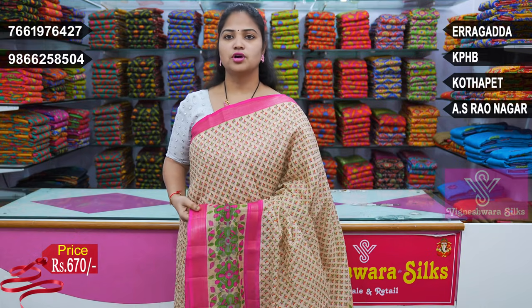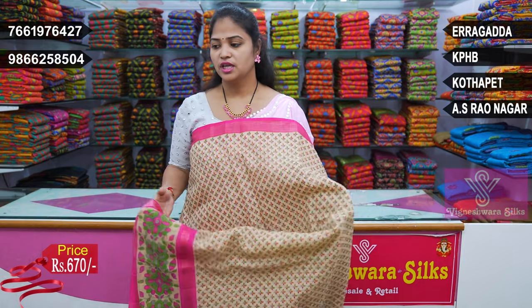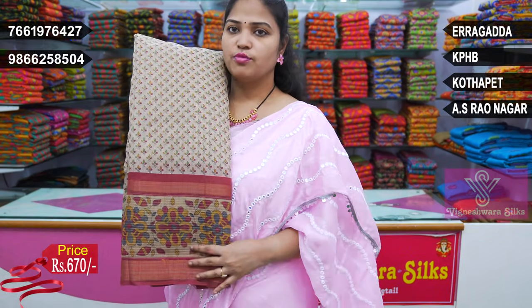This is a dark white and red — this is a very beautiful color. This is the color choice. The price is ₹670. This is the color combination and this is the snuff border.